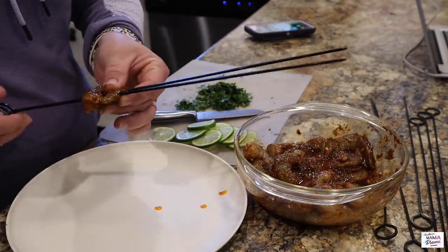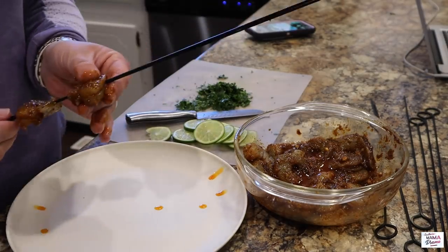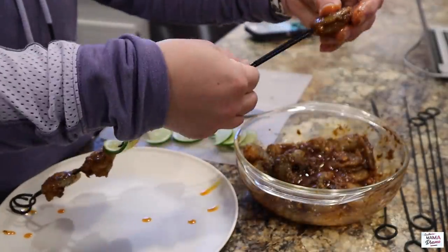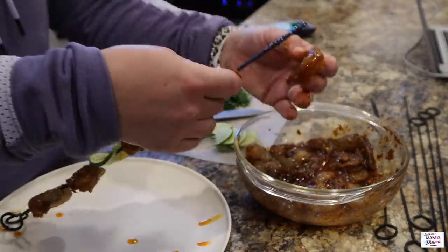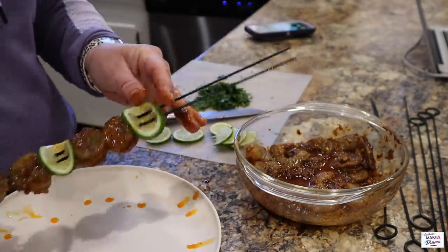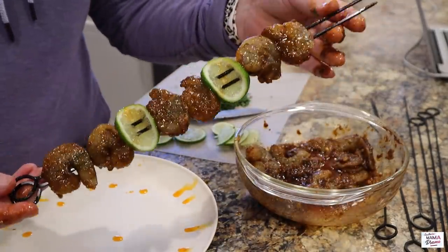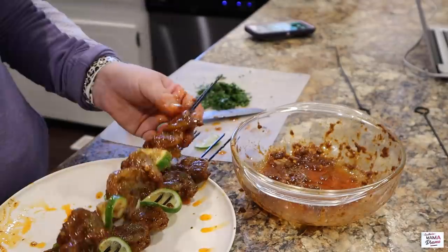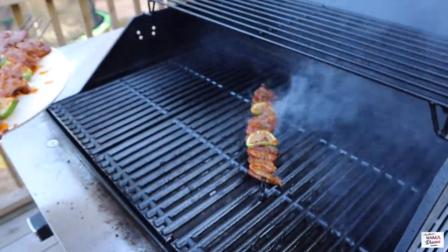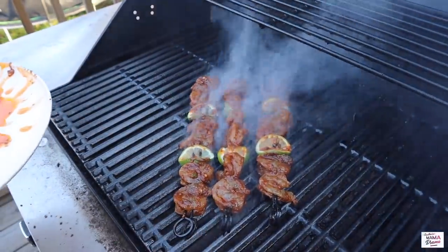After marinating for a few hours, the recipe calls for mixing in two teaspoons of tequila — I did not have that, so I did not follow this recipe to a tee. Now that it's dinner time, I'm putting the shrimp on skewers. I learned it makes it a lot easier to flip on the grill if you use two skewers instead of one. I'm putting two pieces of shrimp on and then a piece of sliced lime in between. I sure did make a mess, but it was totally worth it. We heated our grill up to medium high, oiled the grates really well, and threw the shrimp on for about three to four minutes per side.